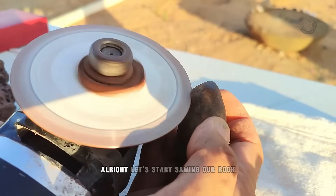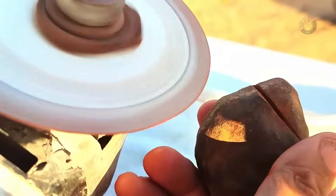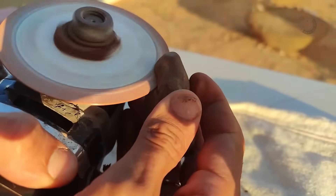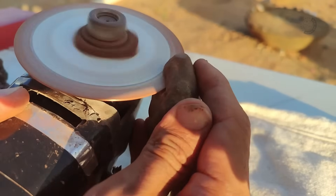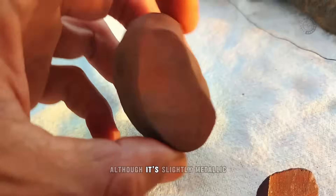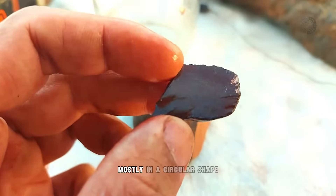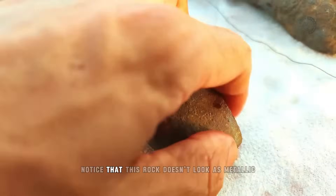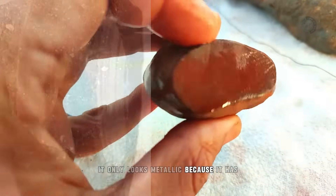Let's start sawing our rock to see if it really is a meteorite. After sawing, here's the little piece we cut off. Although it's slightly metallic, it doesn't have any significant metal parts inside. We're not seeing what we should be seeing — metal fragments, mostly in a circular shape inside the stone. The reddish color that stains is because of the iron ore. Unfortunately, this rock is a negative test. It only looks metallic because it has iron ore in it, but not enough to be attractive to a magnet.